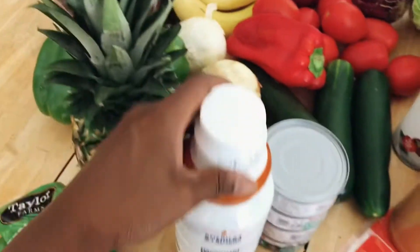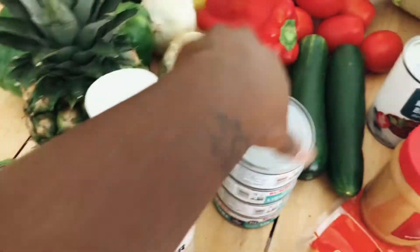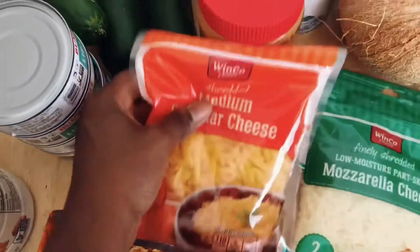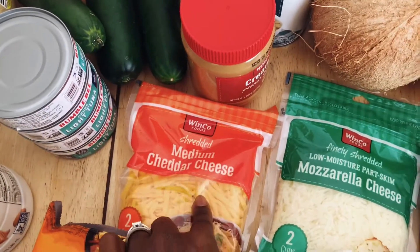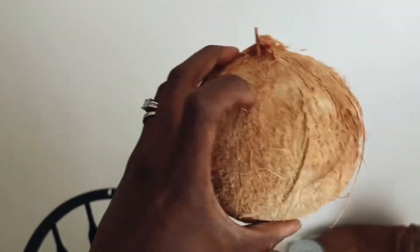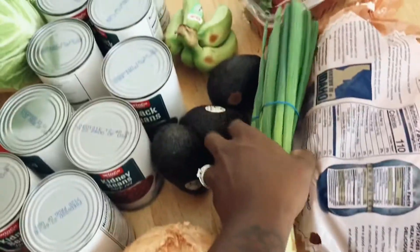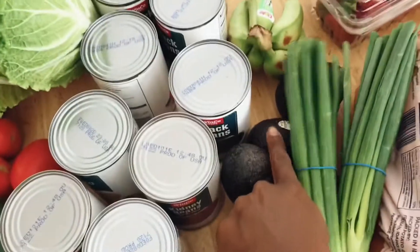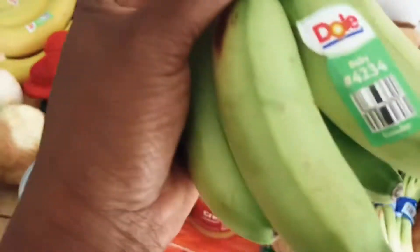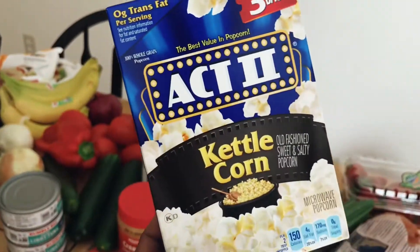We got a pineapple, some caramel almond milk creamer, some cans of tuna. I got some medium cheddar and mozzarella cheese, a thing of peanut butter, handy dandy coconut, green onion, avocados, and these little guys — strawberries, potatoes, and a little snack.